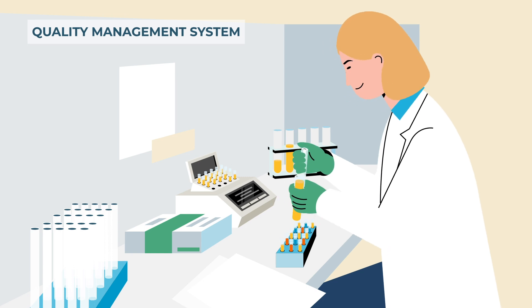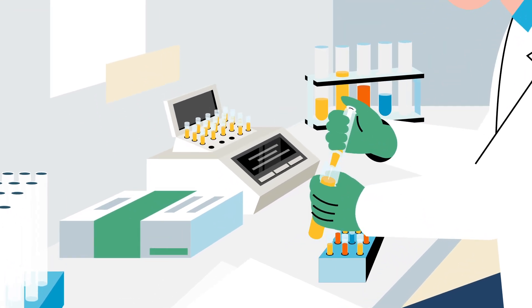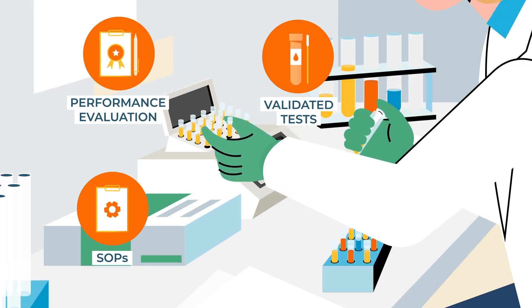Quality management is implemented in every stage of the RRML lifecycle, including precise standard operational procedures, validated diagnostic tests, and regular performance evaluations.